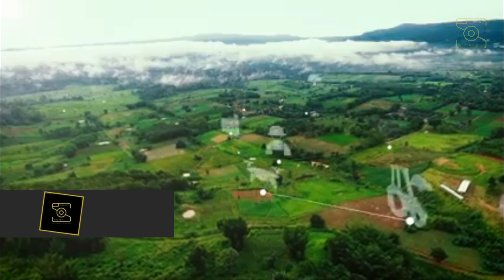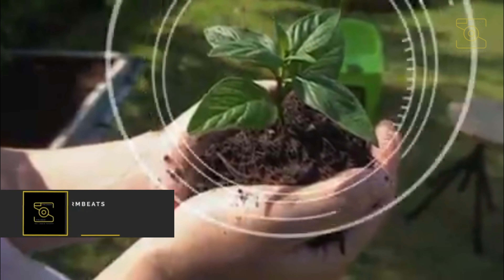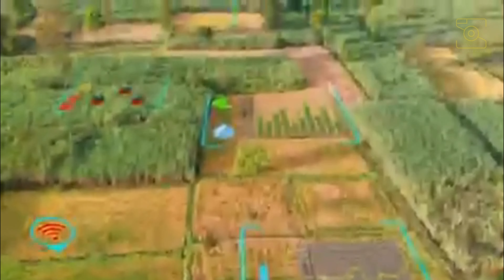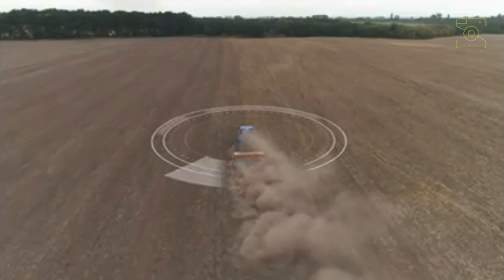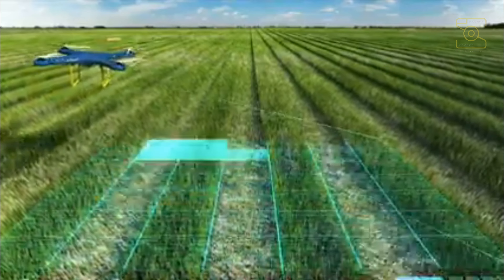Number 3: FarmBeats. Precision farming involves a lot of data collection and management. It can be tedious and prone to human error. FarmBeats, a new agriculture research project developed by Microsoft, uses solar-powered white space-based internet connectivity to record soil temperature and moisture levels and track them with cloud-based computing models.